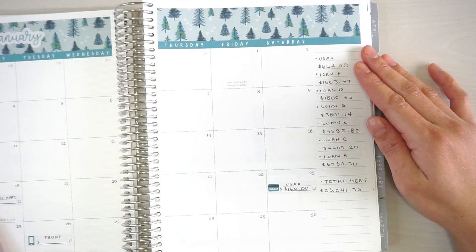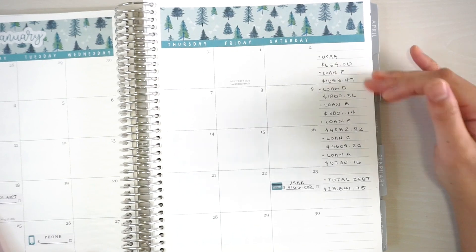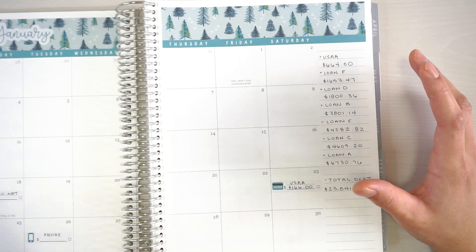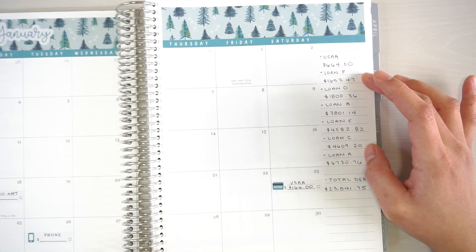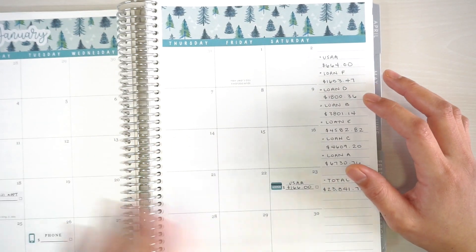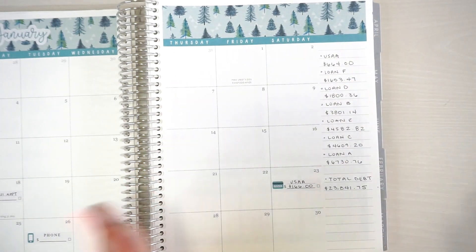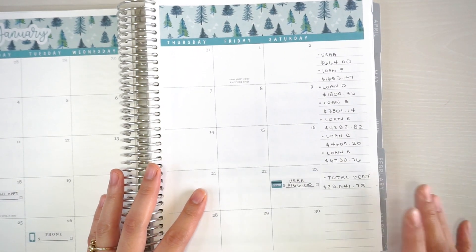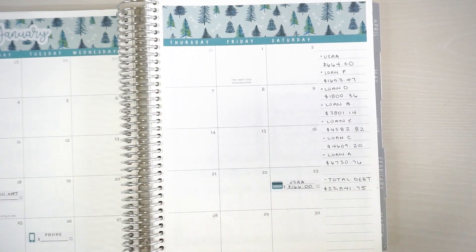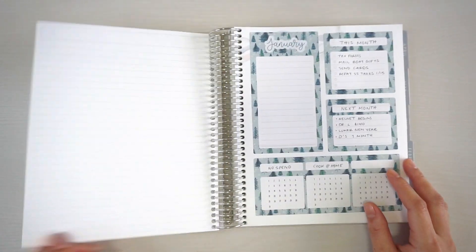On the side here I have all of our remaining debt, which is just my credit card and student loans. I haven't paid any student loans all of 2020 due to the COVID forbearance. I was planning to start repaying in January but it was extended to January 31st. I keep a little running total here because I love seeing that number go down every month.